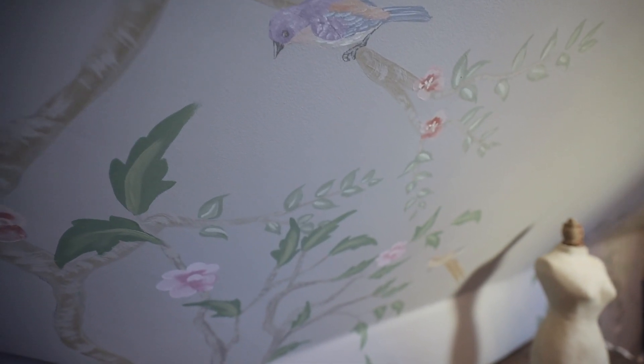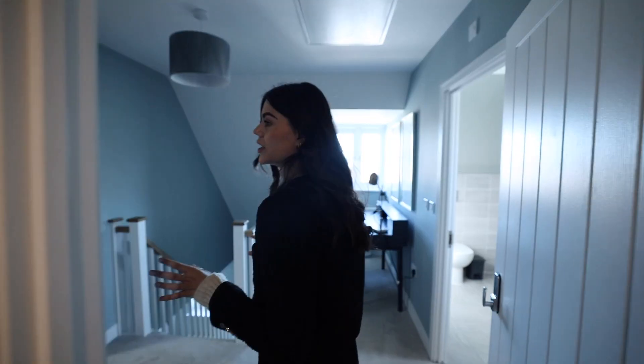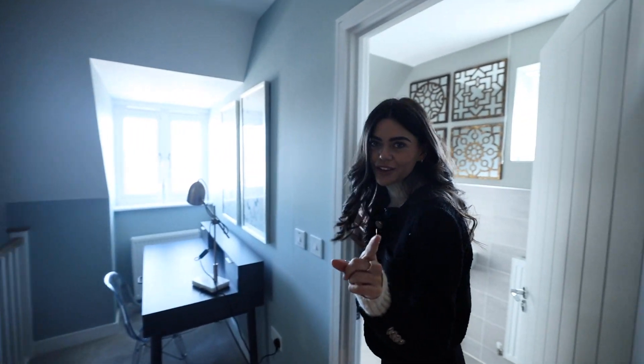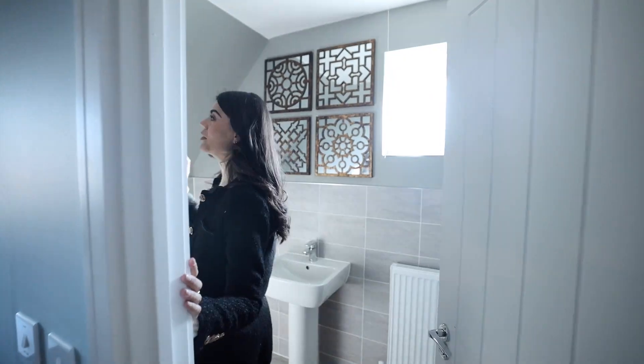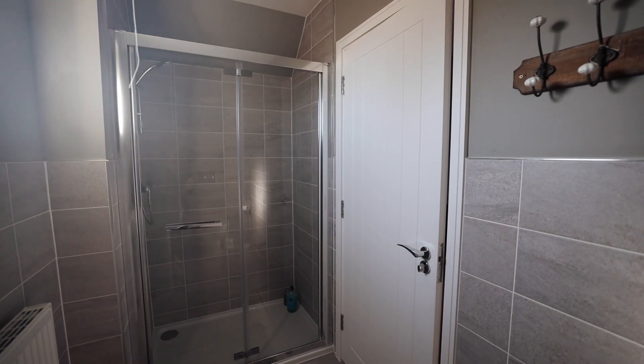Everything in this room is hand-painted on the walls and the precision is just incredible. The bathroom up here is a really nice size with a shower and everything you could need.